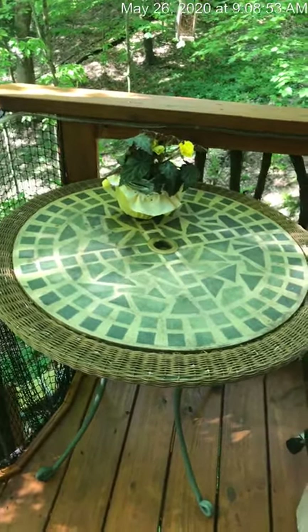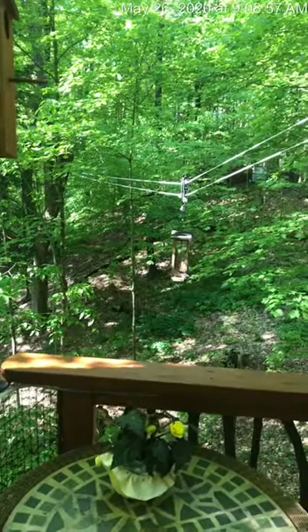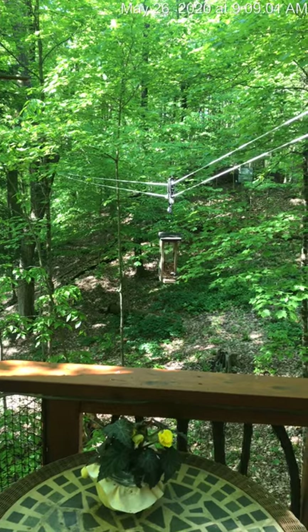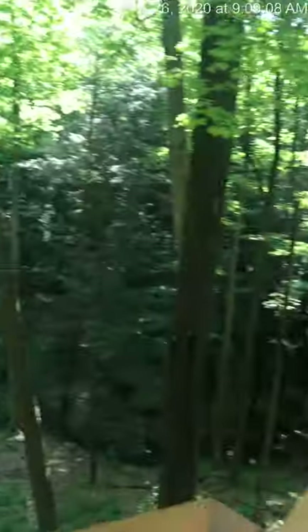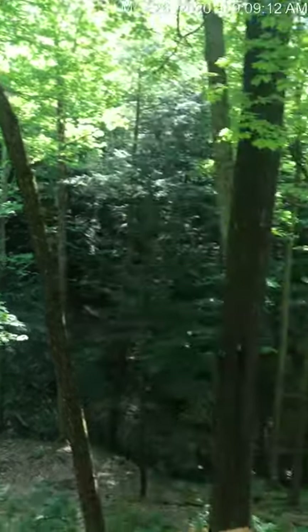There's a Coleman propane cook stove that's inside. You'll notice the bird feeder here — there are always some birds around that enjoy that. It's nice being able to see them in the morning. There's also a hummingbird feeder here and they're generally here as well.